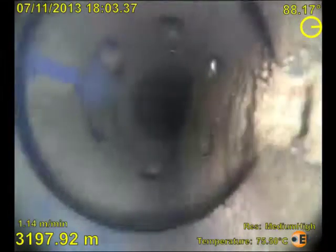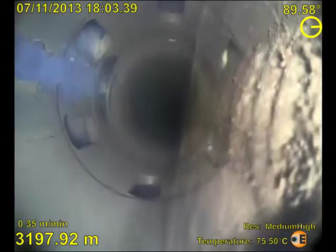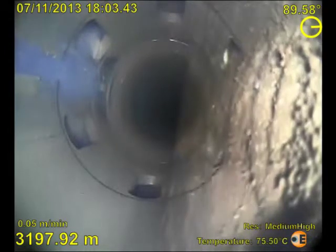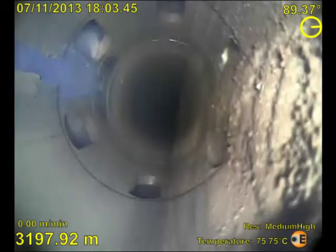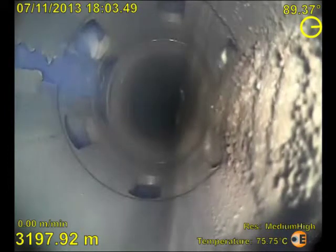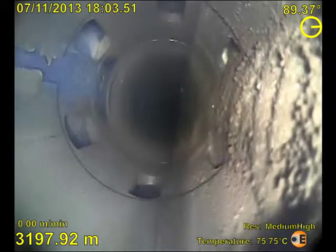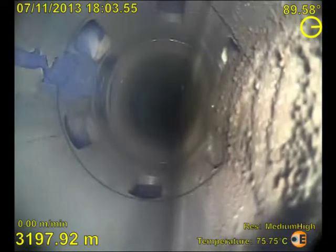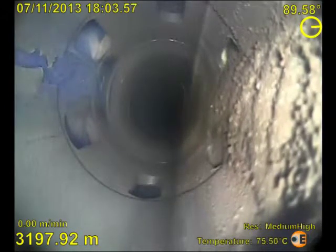This month's EV Video of the Month, run in a horizontal fracked well, is more amazing footage from our HD electric line camera. The fracked data had showed some anomalies which the customer wanted to investigate. HD eLine was run on eCoil, with the footage being streamed live into the customer's offices in Calgary, 2,500 kilometres away.